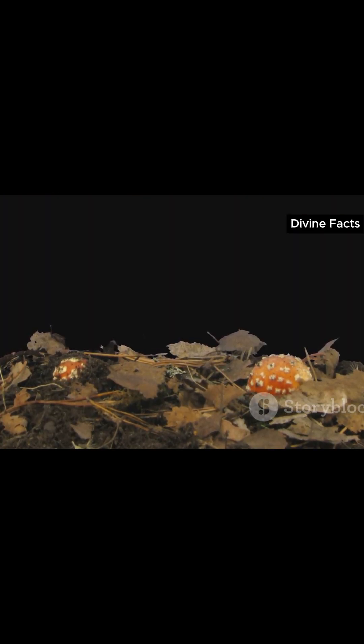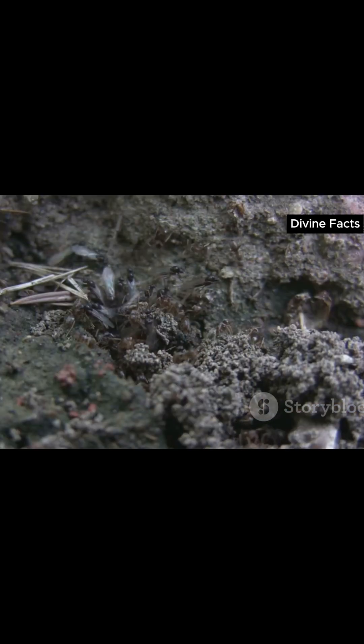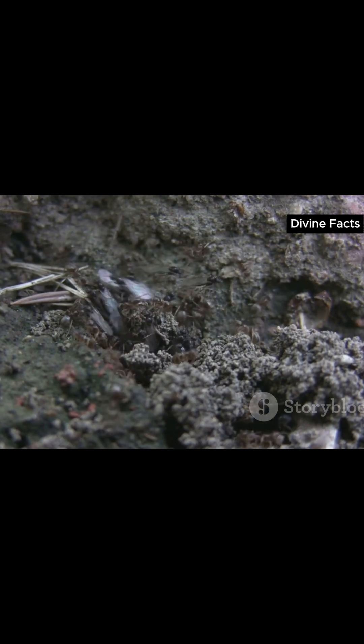After weeks of ambush hunting, the larva transforms, spreading delicate wings and becoming a dragonfly-like adult. From a buried assassin to a flying beauty — the ultimate transformation.